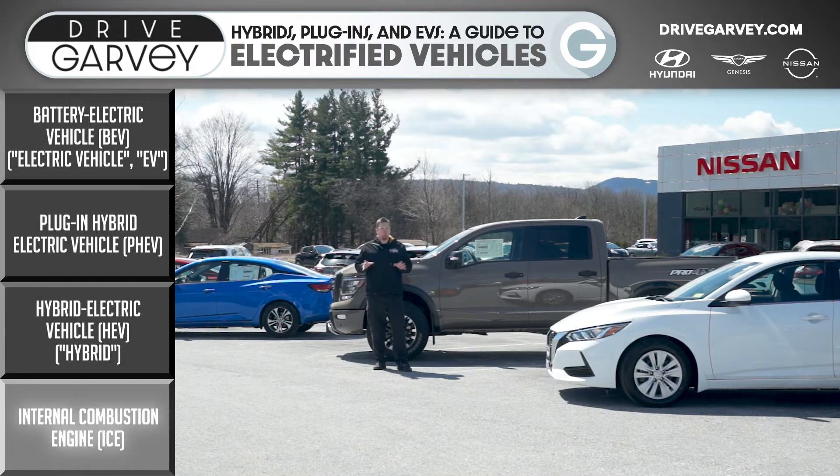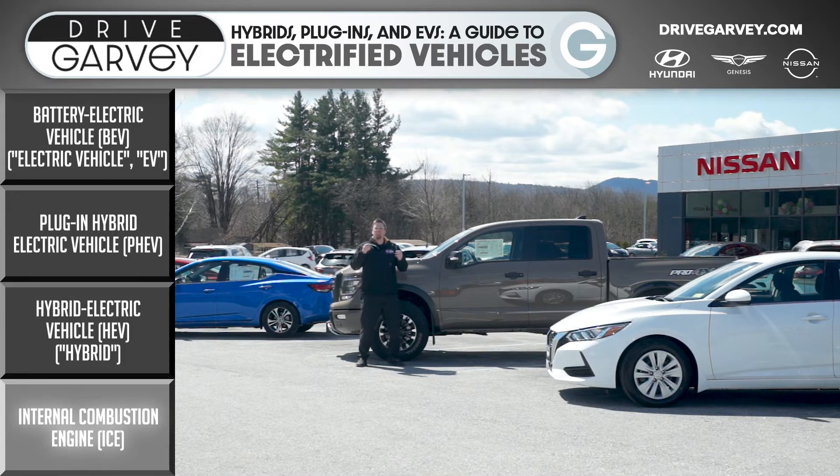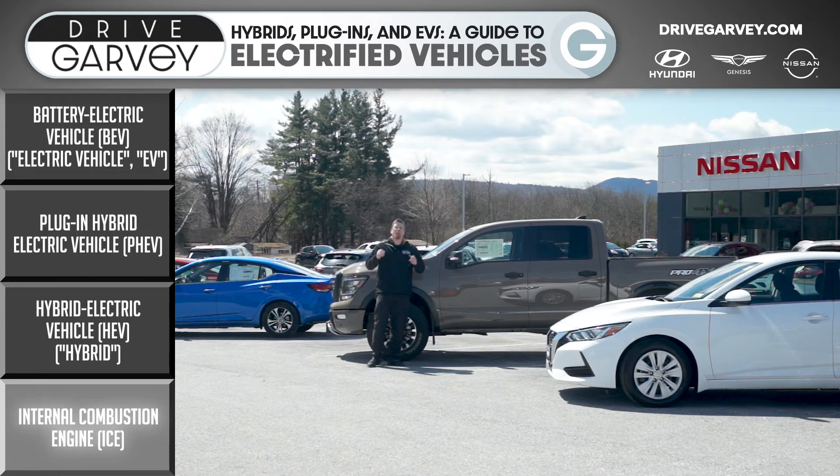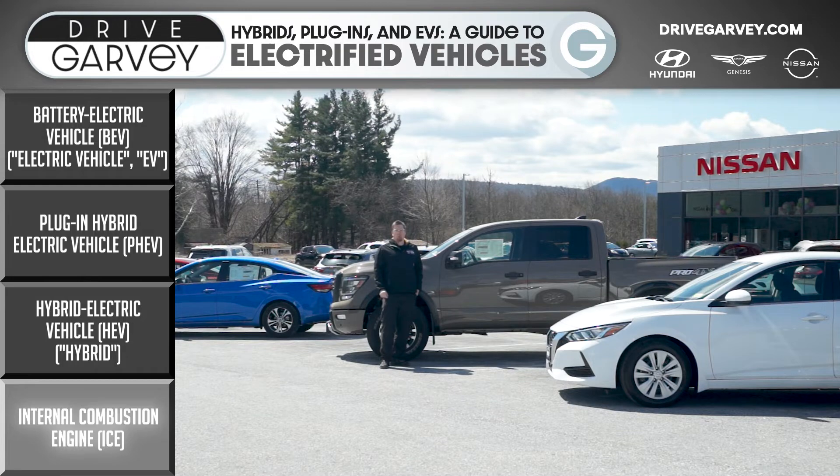First off is no electrification at all. These are gas or diesel powered vehicles driven by an internal combustion engine, increasingly referred to as ICE vehicles — I-C-E. These are the baseline that we know cars to be. They are most efficient when running at a low constant RPM, and much less efficient — they use more fuel — when accelerating from a stop. That is where the first step up the ladder, the hybrid vehicle, comes into play.